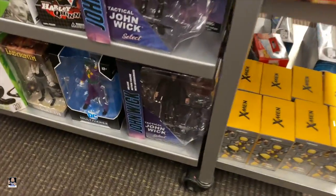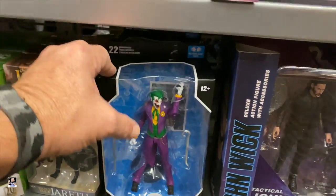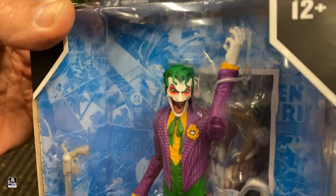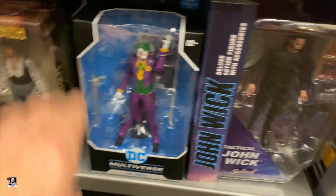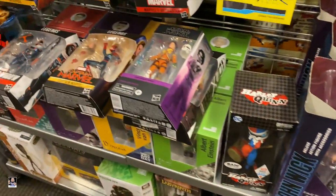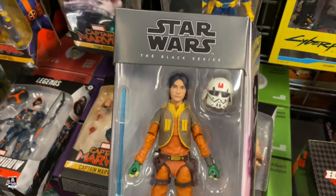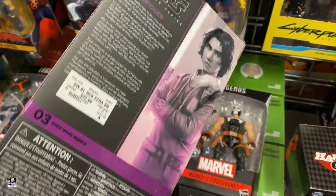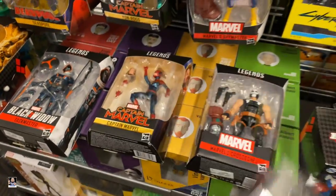Over on this side we got some John Wick. Got some Joker going on right here. That's a cool looking head sculpt on that Joker - it's got some good color. Some Lambert. Oh, what do we got here? I have not seen this yet. Very cool. Got a helmet. I think I will be picking this up.